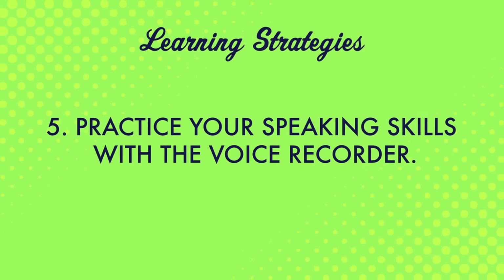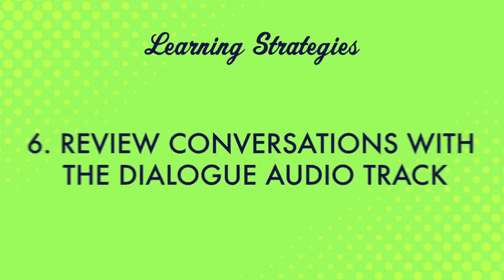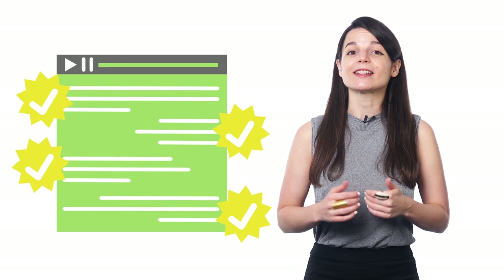Number five: practice your speaking skills with the voice recorder. With the voice recorder tool, you can record yourself and compare your speech to that of native speakers — this can help you find out where you can improve. Number six: review conversations with the dialogue audio track. The dialogue track gives you just the conversation in the target language, no translations. Listen to it again and again until you completely understand every single word. This is a great way to see how much you understand, and it's a great language immersion tactic.